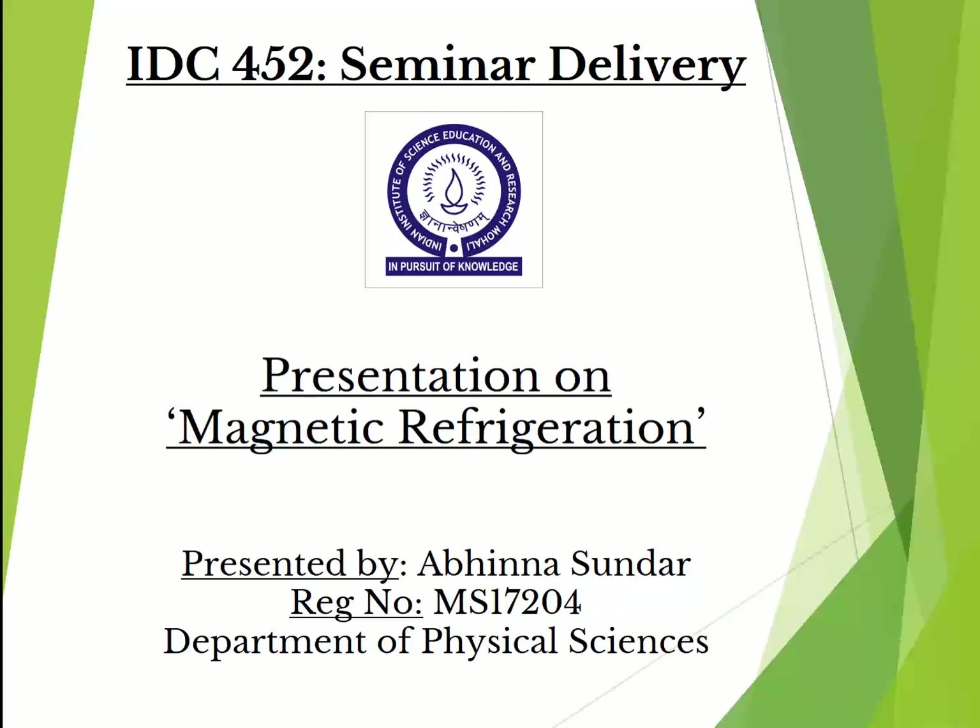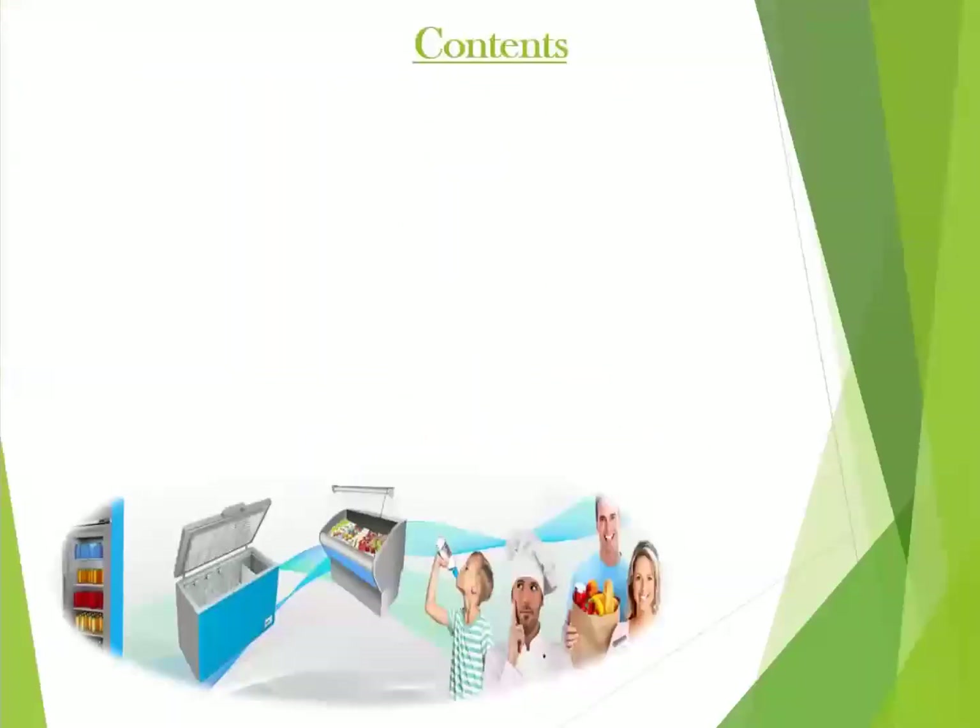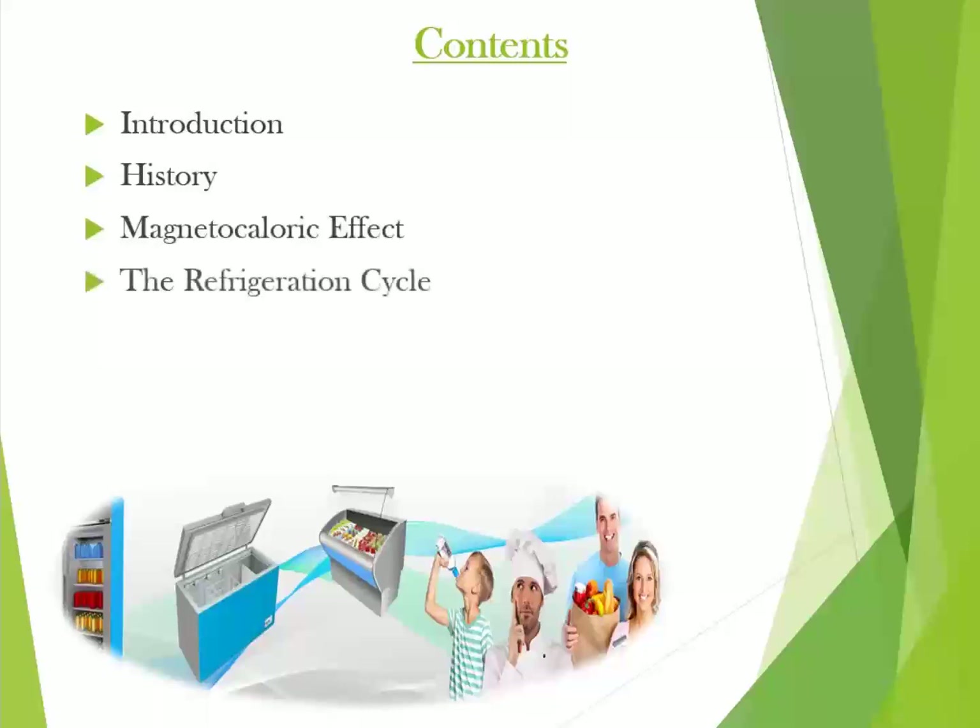Hello all, I am Abhin Sundar, MS-17204 from the Department of Physical Sciences, and I will be giving you a presentation on Magnetic Refrigeration. Firstly, I will introduce you to the concept of Magnetic Refrigeration and its historical background, then I will go through the magnetocaloric effect and the refrigeration cycle. Its advantages and applications will be discussed in the later part of the presentation, followed by conclusions.